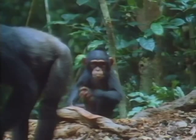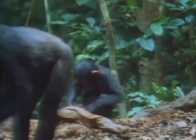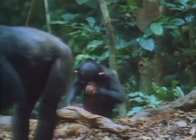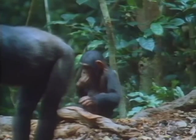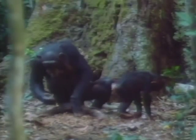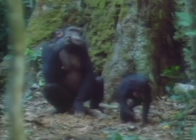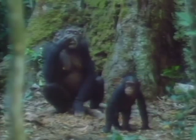This three-year-old is making her first attempts at nut cracking, but clearly has not got the technique right. She's hitting the nut directly against the anvil without using the hammer. At this age, infants copy their mother's behaviour but haven't yet grasped how the hammer and the anvil are related.